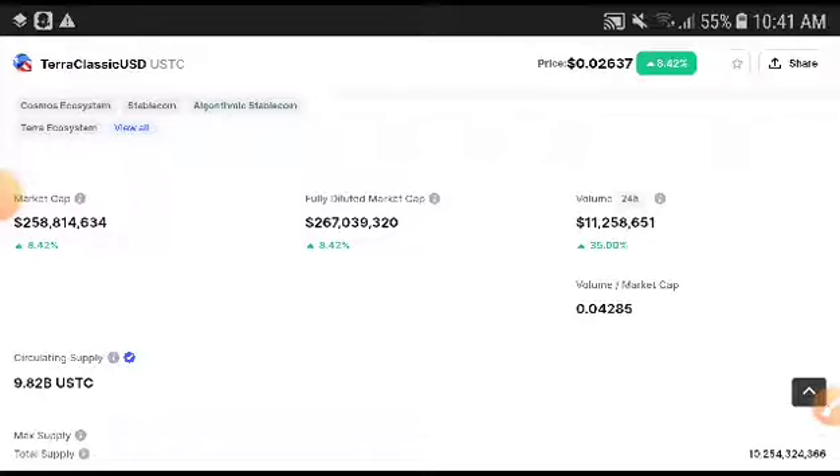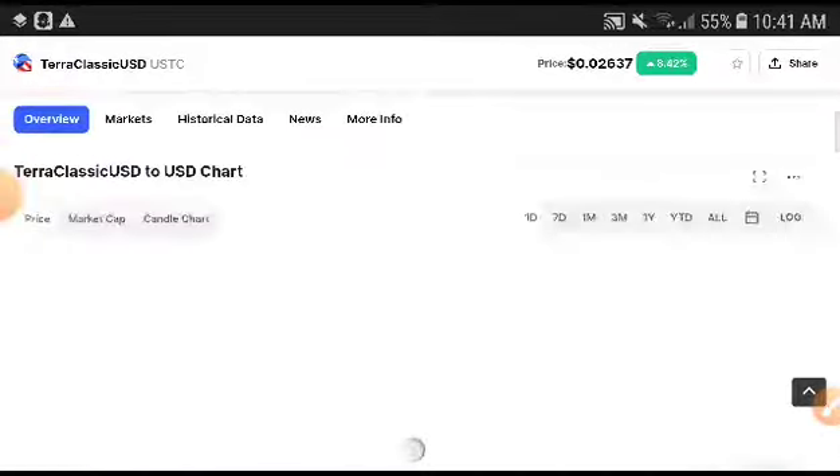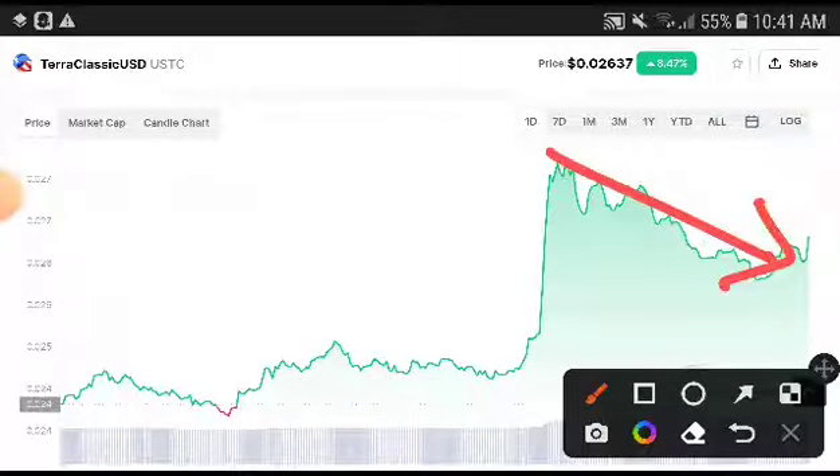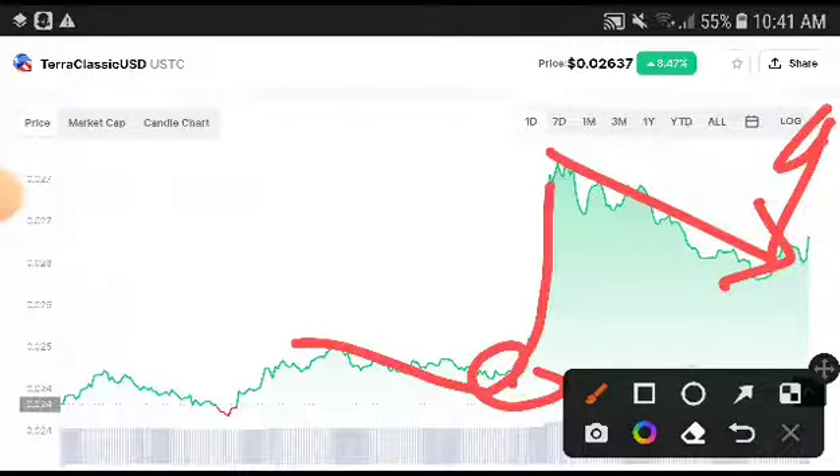Absolutely, this time Terra Classic was increasing — the price was increasing. And if we look at the chart, it was also increasing. So 100% there are possibilities the price will be pumping up, because after a dump every coin pumps up. I'm sure they will be pumping up — you can see it was comfortably starting to move upward.